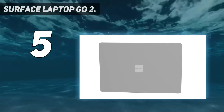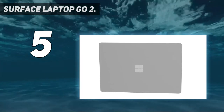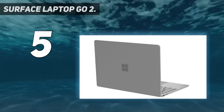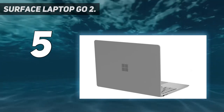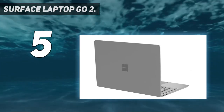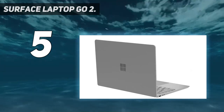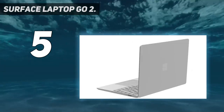Its keyboard and trackpad are as good as it gets, even if there's no backlighting. There has to be a compromise somewhere for the price, after all. Despite the lower resolution, the display is actually surprisingly stellar — in fact, we didn't realize it was not Full HD until looking at its specs.